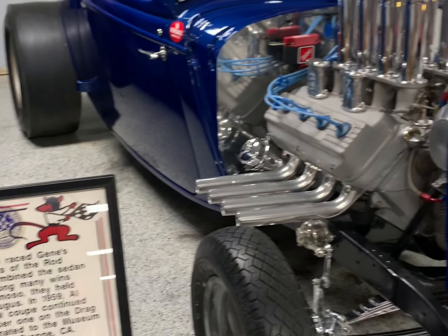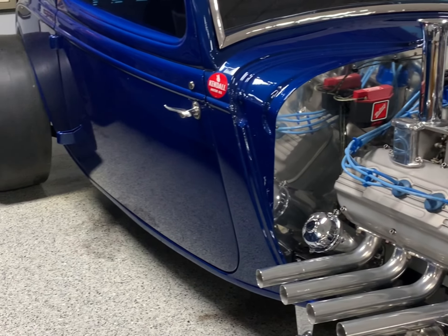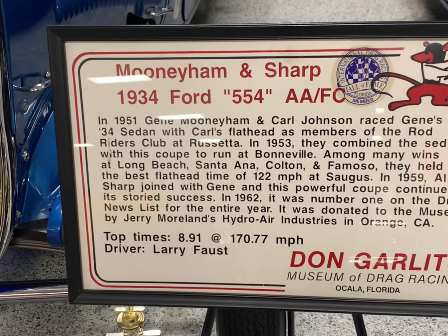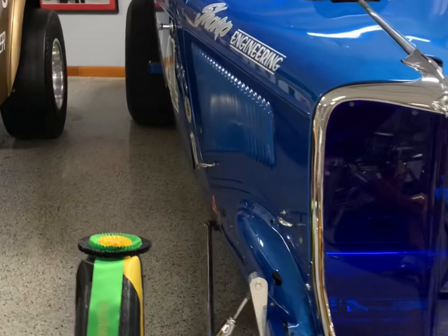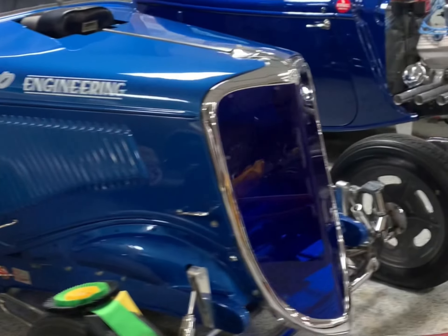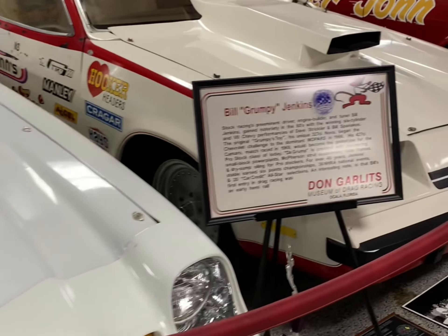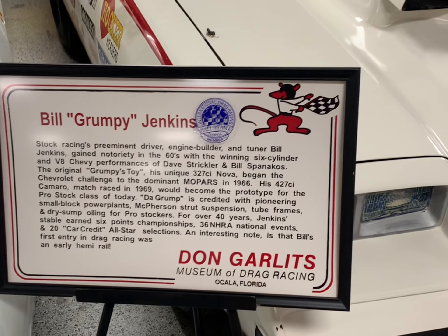These are a couple of bad rods right here. How fast do you think this is? With a Hemi, naturally aspirated though. 8.91 — pretty awesome. There's a lot of history here. Oh man, look at this — Grumpy Jenkins. That guy was a legend.